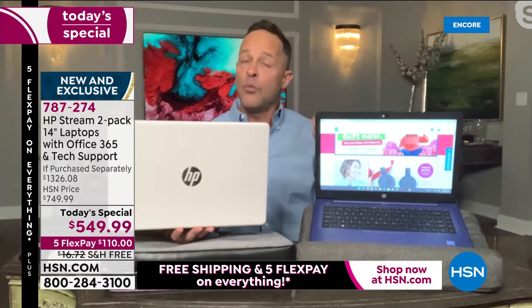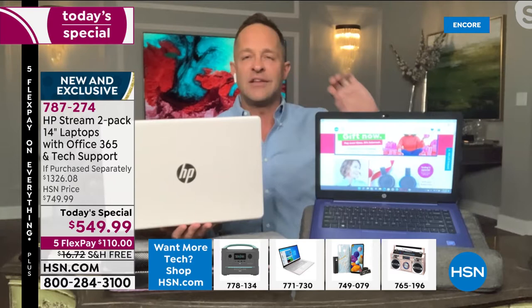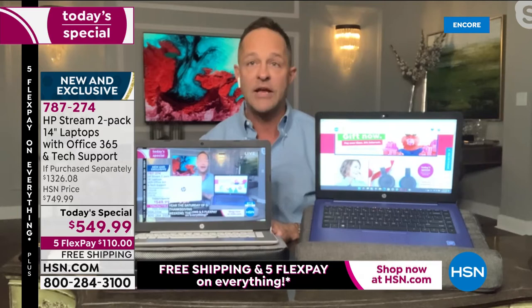We demanded Windows 11 computers — not Windows 10 machines that will upgrade. Windows 11 and S Mode means this computer never catches a virus, never catches spyware, never catches malware, and updates on its own. We also insisted on Intel — Intel Celeron processors — because Intel is the number one processor in the world, and that's the only processor we'd accept for tonight's deal.